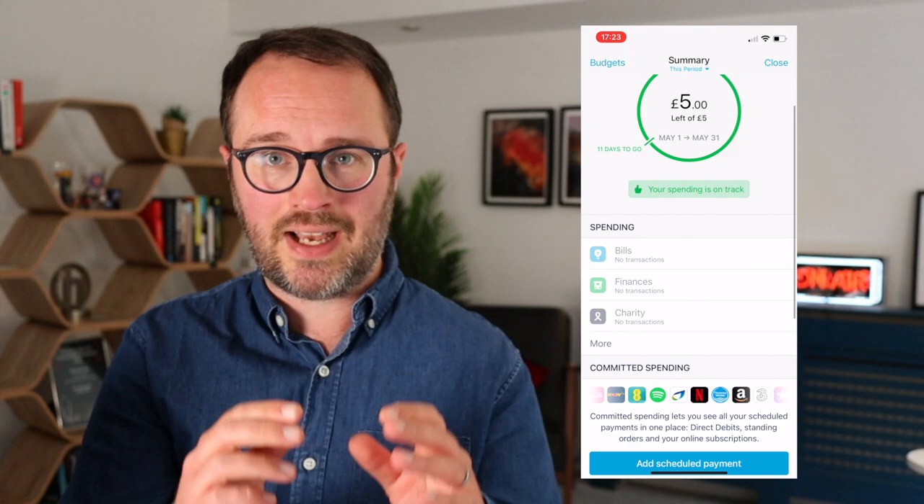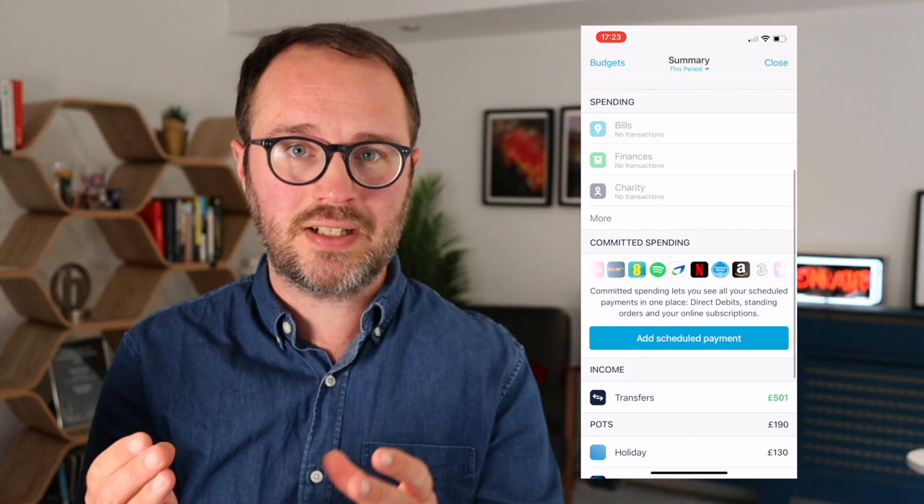Within the app, you can quickly pull up a list of all your direct debits and standing orders — your committed spending, the regular stuff coming out. It's all in one place and really easy to find. And if you and someone else both have Monzo accounts, you can use a feature called Split the Bill — tap on a transaction, divide it however you like, and the other Monzo user can pay you straight away from the app. It does require you both to have Monzo for that purchase.